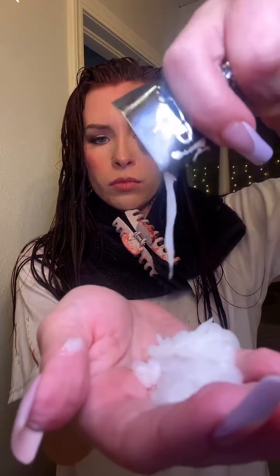After rinsing, you'll want to wash with a sulfate-free shampoo. After shampoo, you'll go in with the Splat reconstructing conditioner.